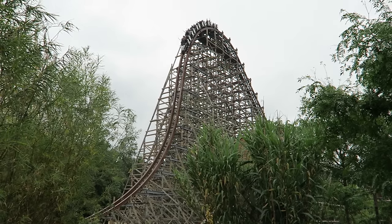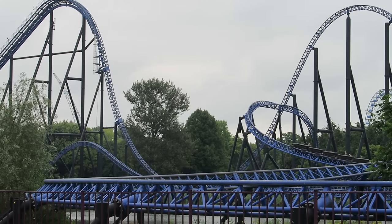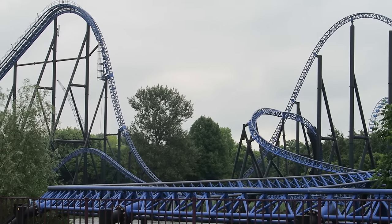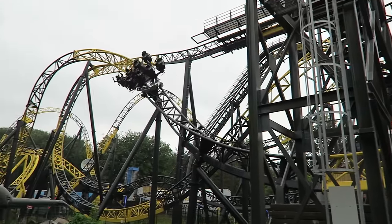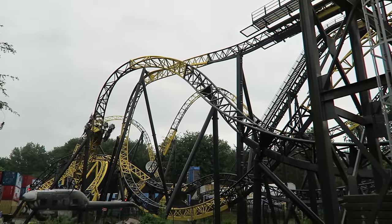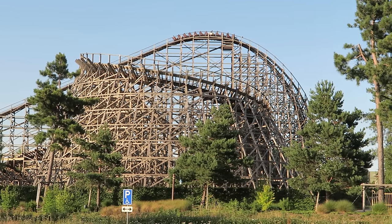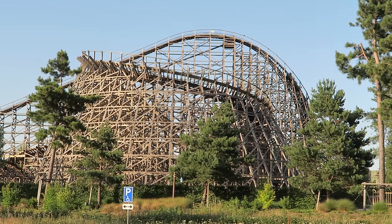So those are my top 15 favorite roller coasters in the Netherlands. What are your favorite coasters in the country, or thoughts on any of the rides I mentioned? Let me know down in the comments. If you enjoyed this countdown, I would appreciate a like and consider subscribing, because there'll be a lot more roller coaster and amusement park videos here at Canopy Coaster. Thanks for watching!